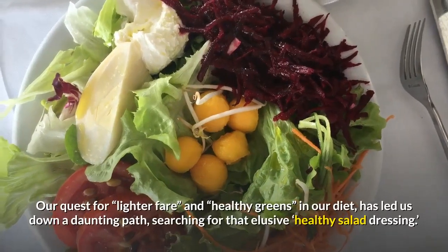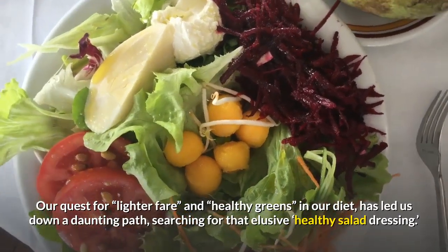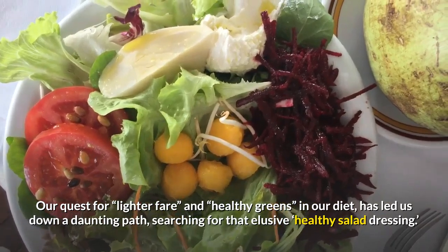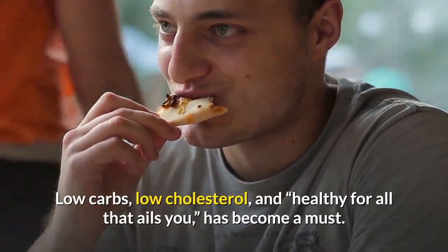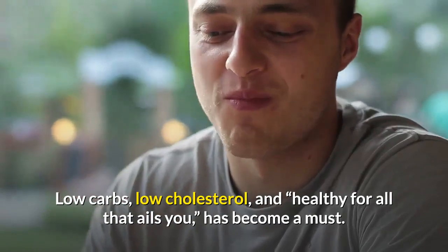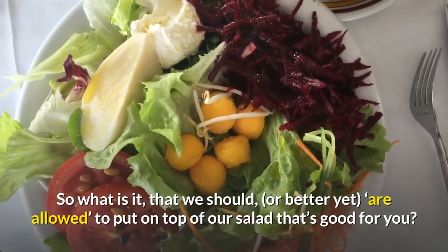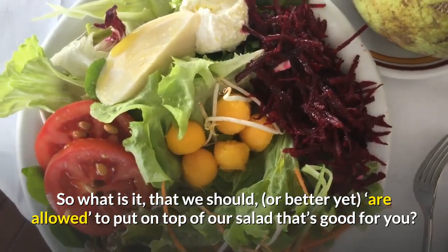Our quest in our diet has led us down a daunting path, searching for that elusive salad dressing. Low carbs, low cholesterol, and healthy for all that ails you, has become a must. So what is it that we should, or better yet, are allowed, to put on top of our salad that's good for you?